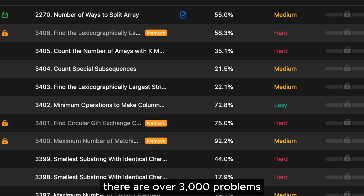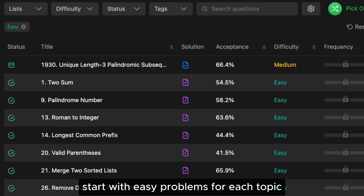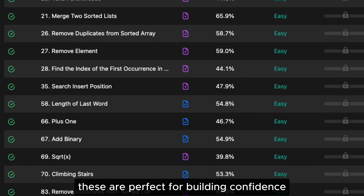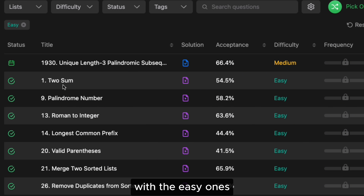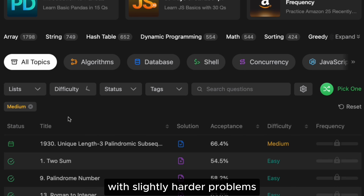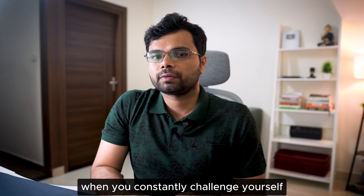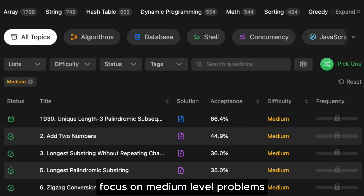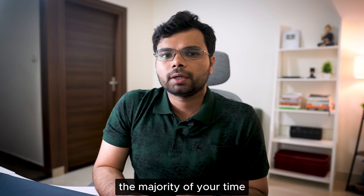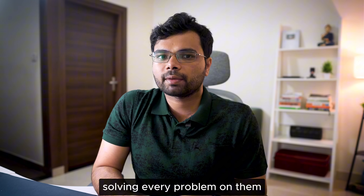If you open LeetCode, there are over 3000 problems — that number alone can feel overwhelming. So how do you decide which ones to solve? Start with easy problems for each topic; these are perfect for building confidence and understanding the basics. Once you're comfortable, gradually challenge yourself with slightly harder problems. Most coding interviews focus on medium-level problems, so that's where you should spend the majority of your time. LeetCode also provides curated lists like the top 100 liked problems and top 150 interview problems — I highly recommend solving every problem on them.